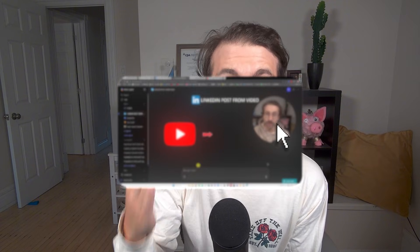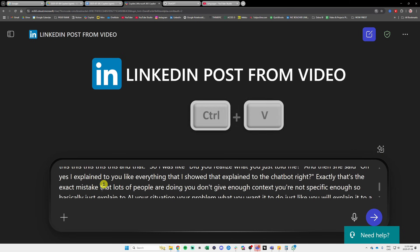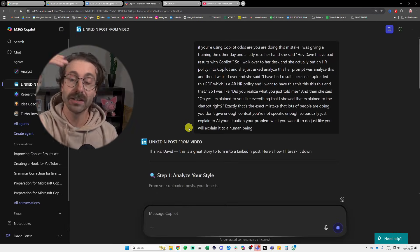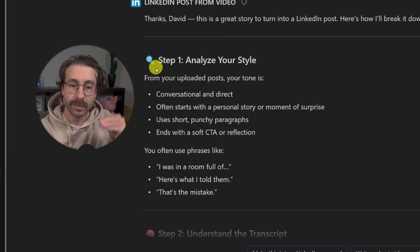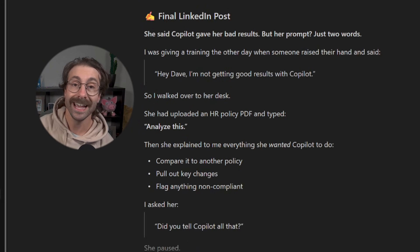For example, I built an agent that takes a YouTube video transcript and turns it into a LinkedIn post — a post that sounds just like me. It analyzes my style, finds a catchy hook, and writes the whole thing. I just barely lift a finger.